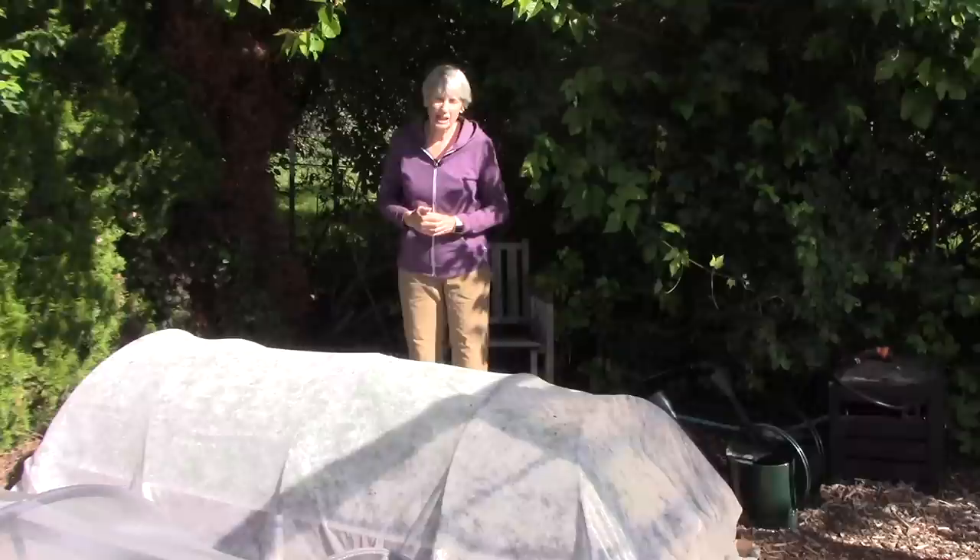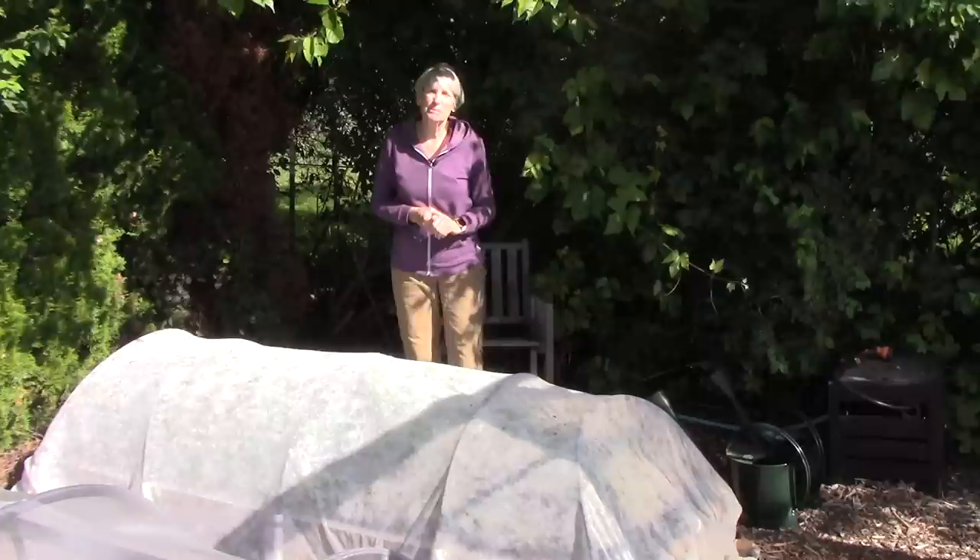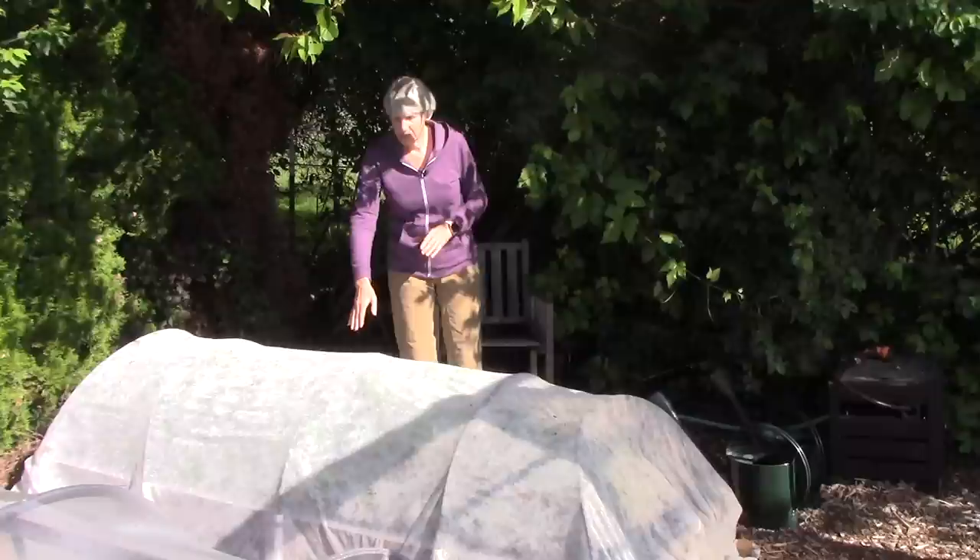Bill and I love raised bed gardening. We've actually been using this method for over 30 years and really swear by it. We have 27 raised beds and I have shot videos on why raised bed gardening is so great. You can find them on my YouTube channel, which is Susan's in the Garden.